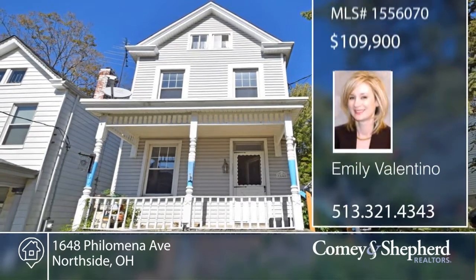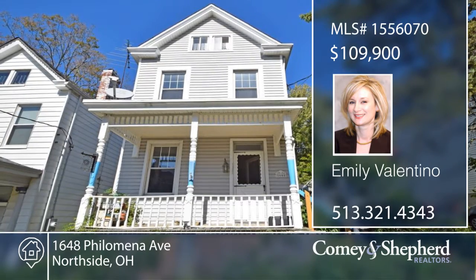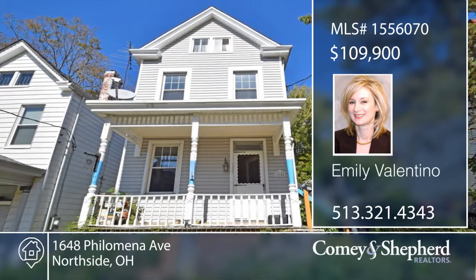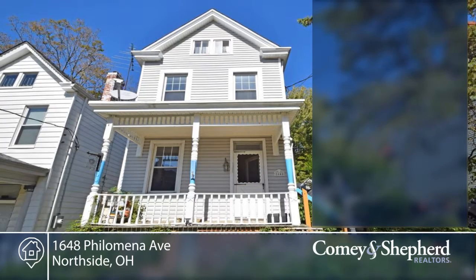This home is loaded with potential. Sold 100% as is, it's best suited for a buyer with vision and willingness to create immediate equity via cosmetic updates. There's room to grow with a double lot. This home is priced to sell. Call Emily for your tour.